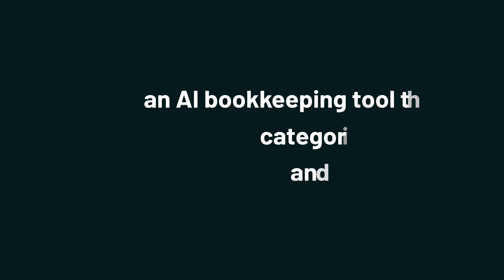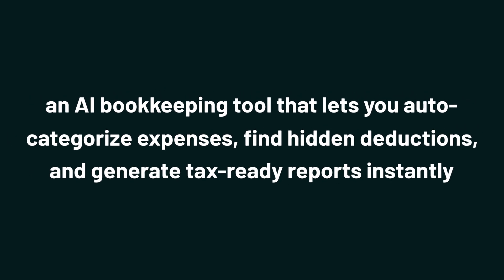Today, we're checking out Tabi, an AI bookkeeping tool that lets you auto-categorize expenses, find hidden deductions, and generate tax-ready reports instantly.